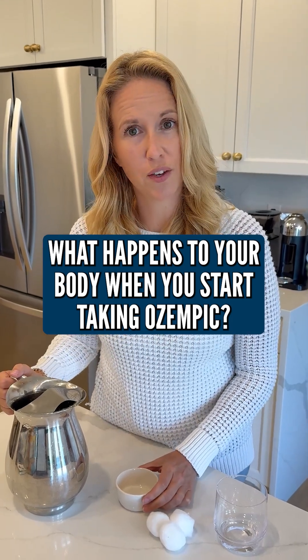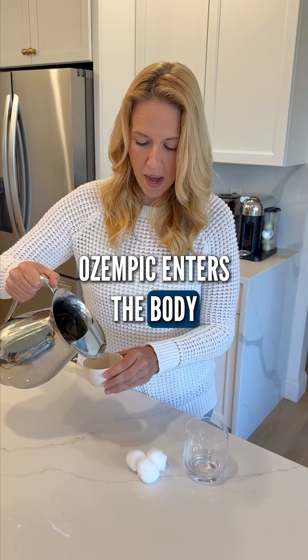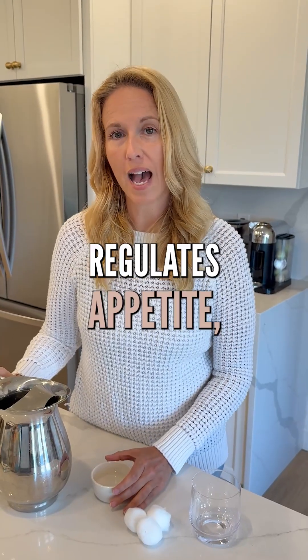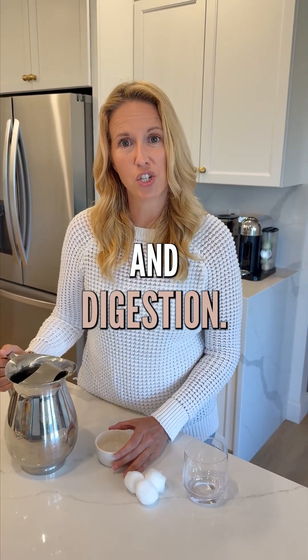What happens to your body when you start taking Ozempic? Ozempic enters the body and activates GLP-1 receptors, which in turn regulates appetite, blood sugar, and digestion.